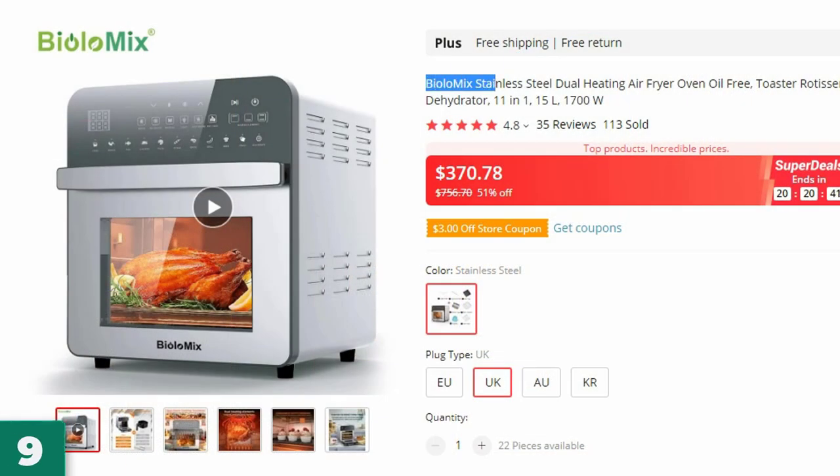Number 9: the Biolomix Stainless Steel Dual Heating. This air fryer is here with 51% price off — now you can get it at around $370.